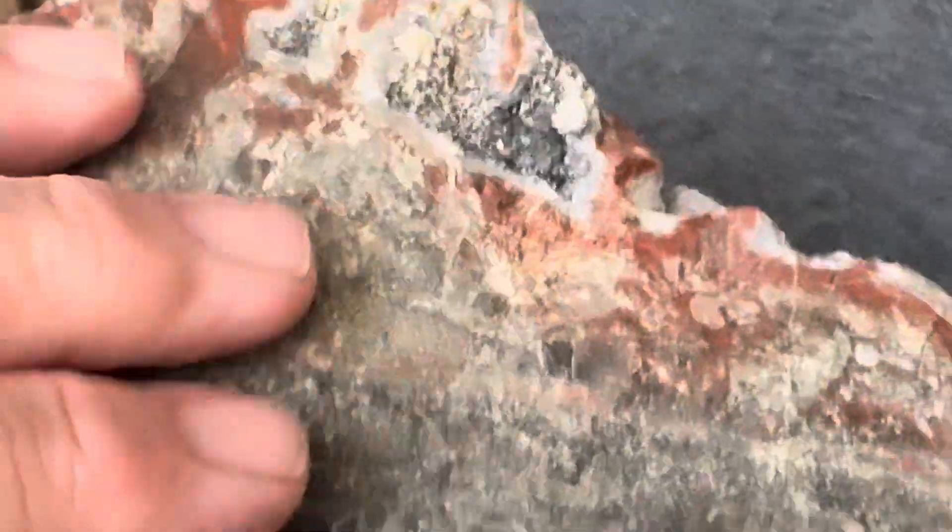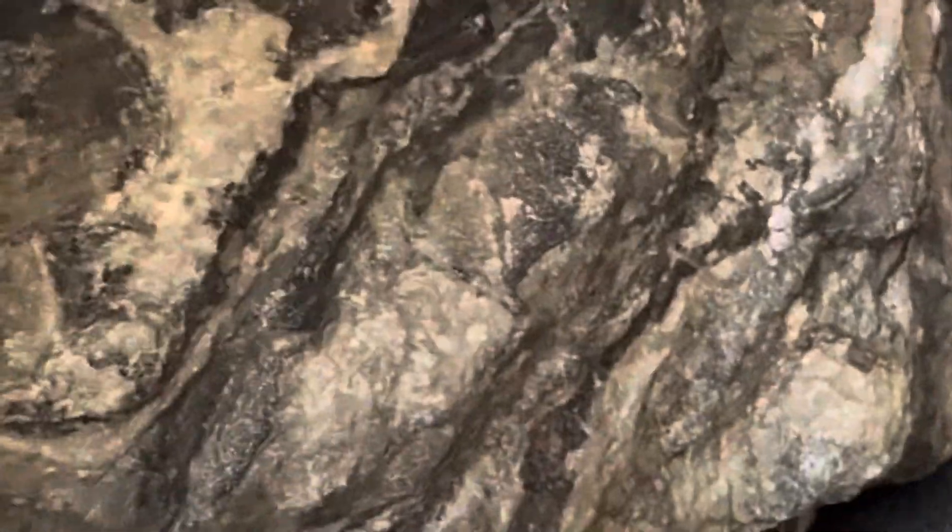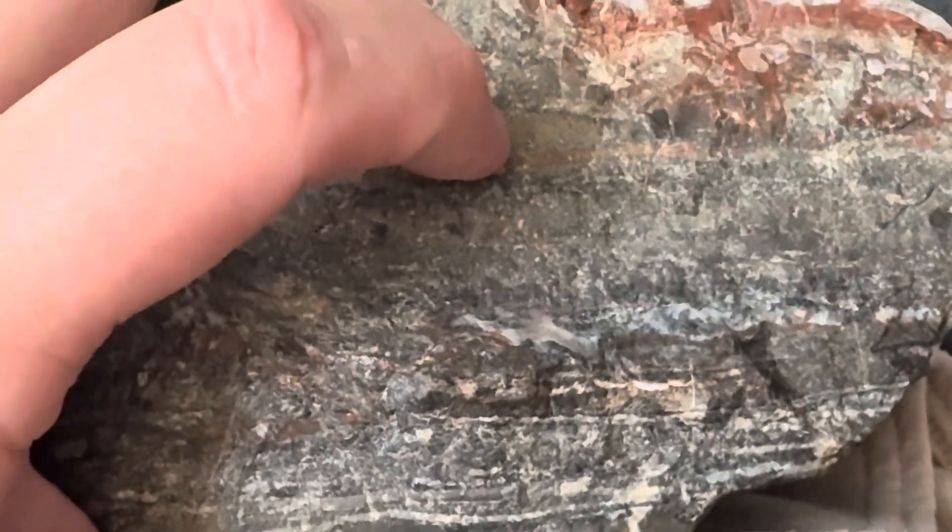This rock itself is not very vascular or vugy — there are a couple of voids in it, but not a lot, so it's very compact. It is slightly metamorphosed, so technically this would be a marble.